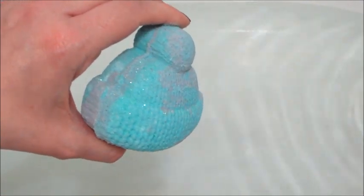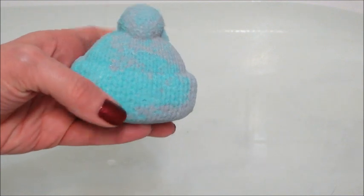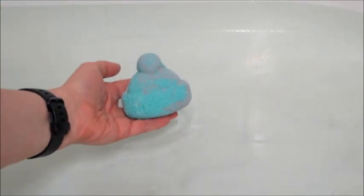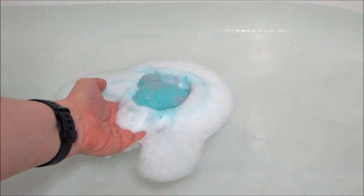Hi guys, welcome back to my channel! Today's ring reveal is the Vermont bath bomb from the Winter 2019 gift set. The gift set includes three little knitted hats and they're all themed after different states — this one is Vermont. There's also Alaska and Colorado that I will be doing demos on.